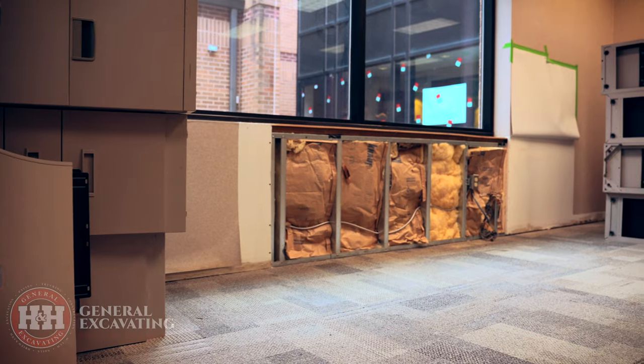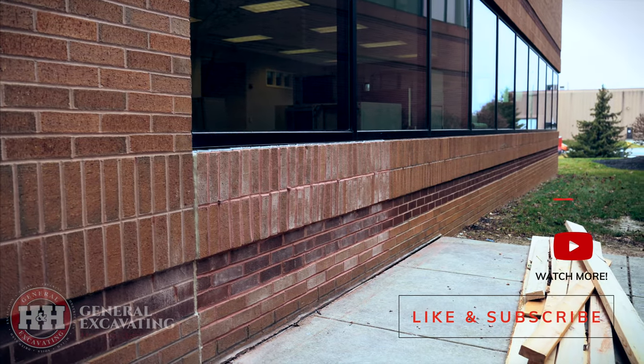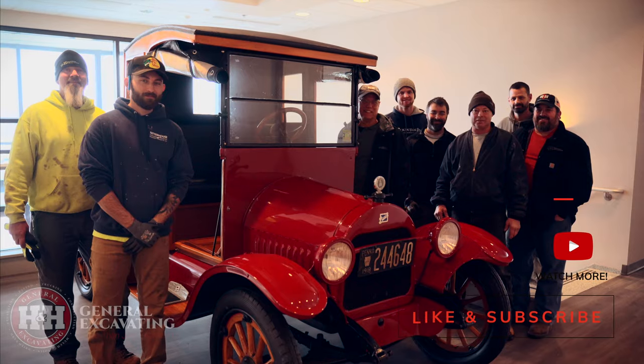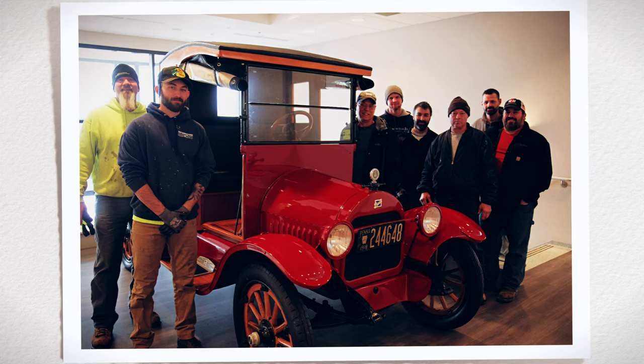Talk about a full circle moment. So here's the deal — H&H General Excavating. We're not your average contractors. We're artists. Stick around and subscribe, because at H&H we're crafting more than structures. We're sculpting legacies.